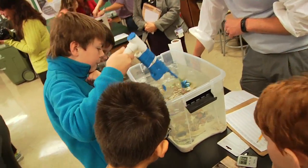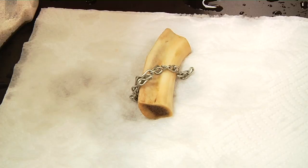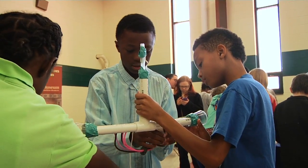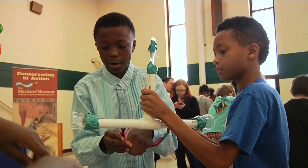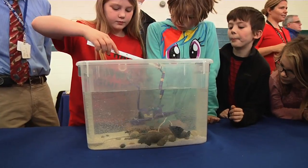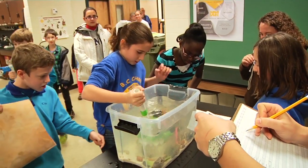No two robotic arms were alike, with some teams building a claw design, while others utilized a scooping motion or magnets to retrieve the artifacts. Some teams creatively designed multi-purpose arms capable of retrieving objects using various methods. After using two test trials to tweak their design, each team was ready for the final test.